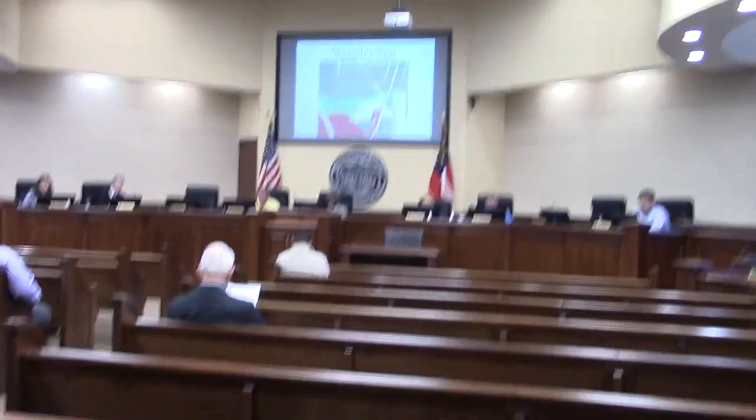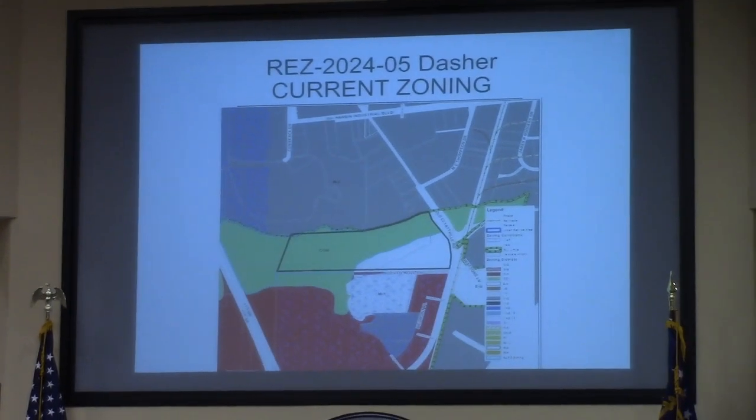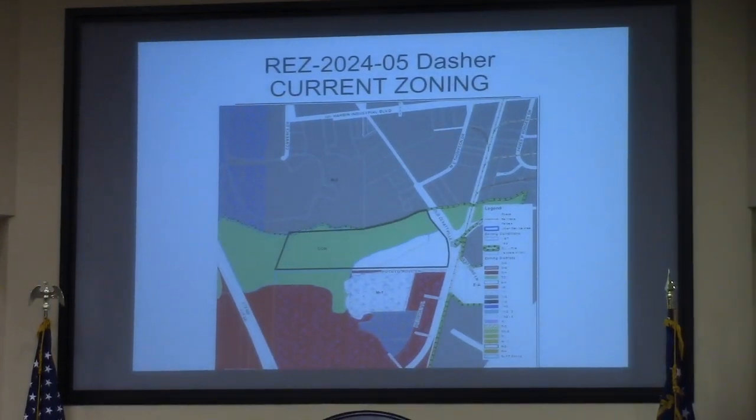Item 5E. This is REZ 2024-05. The Dasher property is located at 1776 Old Clydeville Road. This involves 115 acres. It is currently EA and conservation. The request is for M2 and conservation, and this will also be served by county utilities.